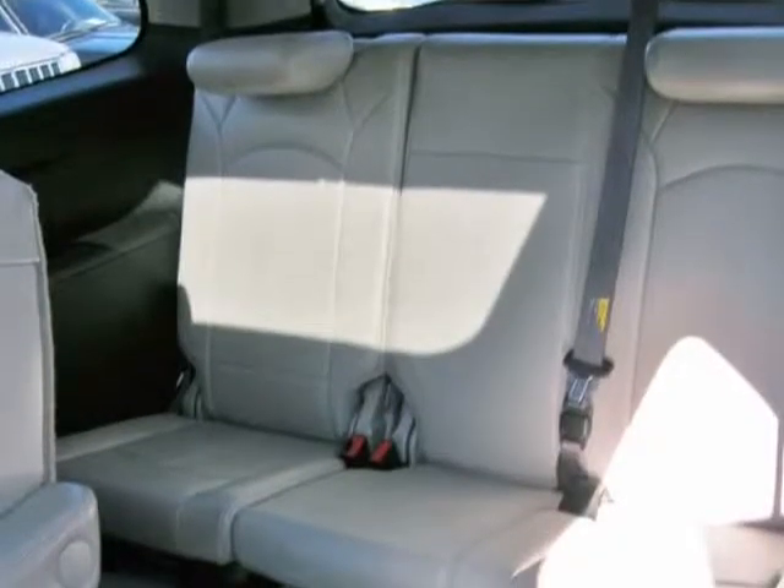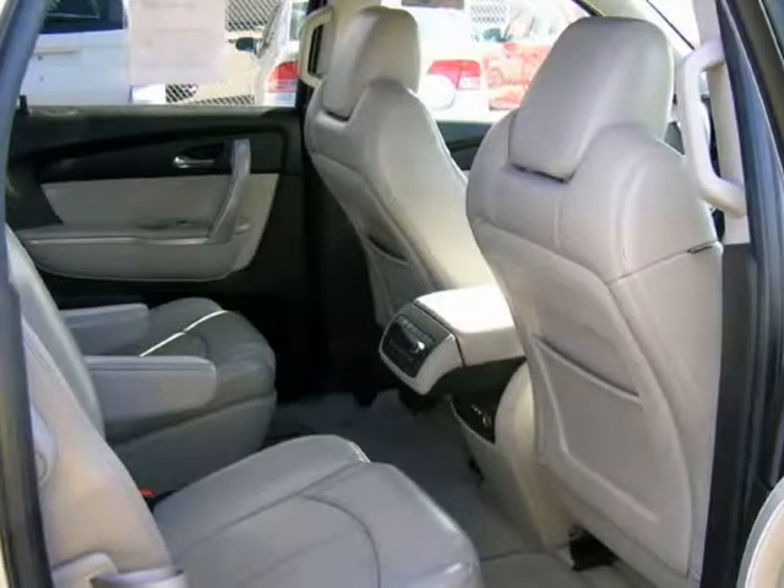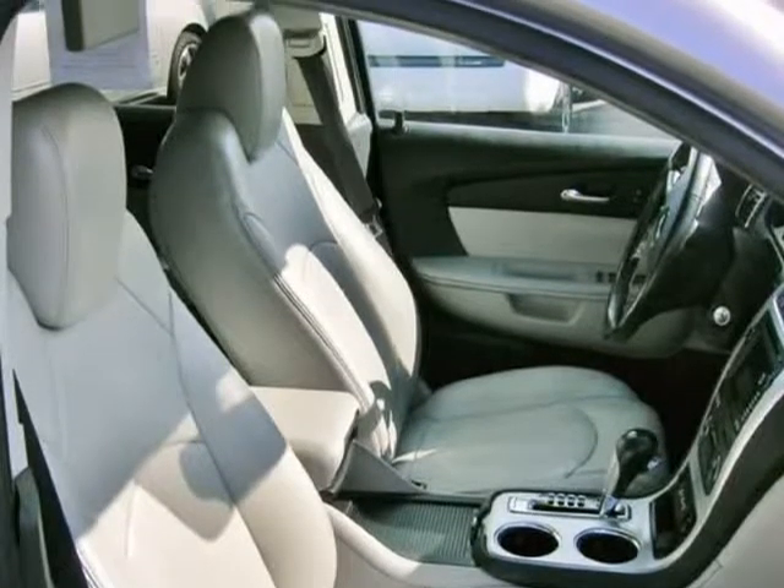Because we are dedicated to delivering our customers the best service, our vehicles are available to view by appointment. Please call ahead and ask for us so that we can schedule a time just for you: 720-550-8656. Financing available. Trades welcome.